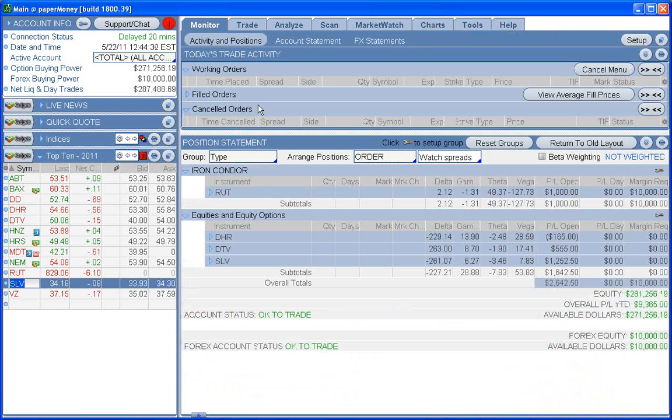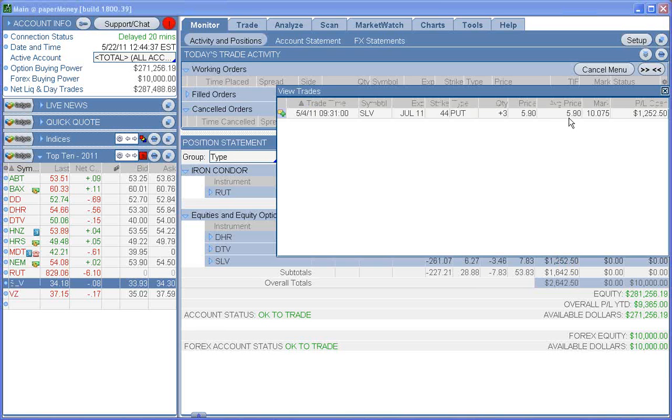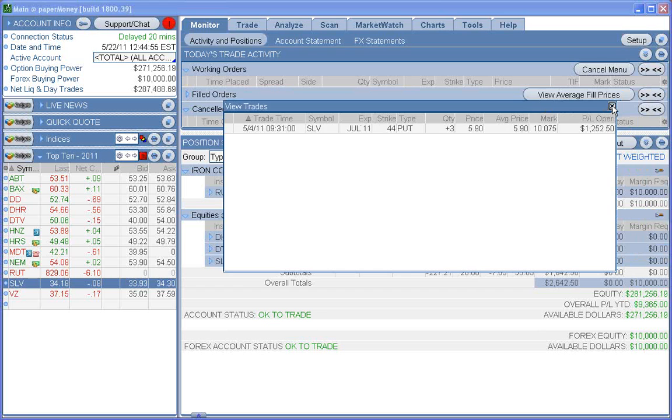Let's see how we did on silver in a very short time. We got in at 590 and it's up to 1007 — that's a 71% gain in a very short period of time, and I'm going to take my profits and get out. That's my blog for tonight. I hope everybody has a good week, good trading, and we'll talk to you later. Bye-bye now.